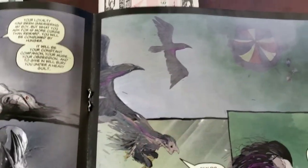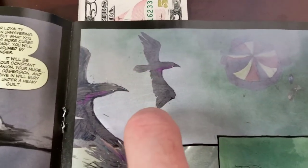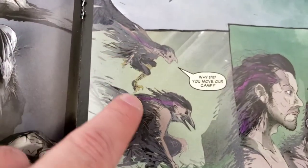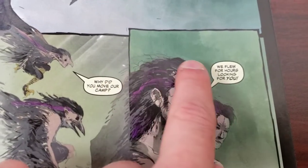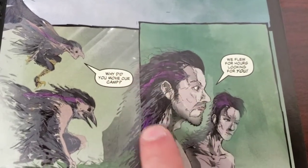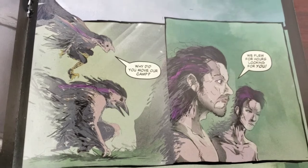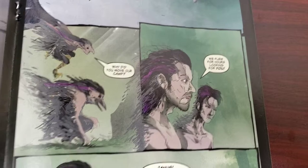We go back to the present. We see these two birds — we've seen them earlier in the book — and they have this purple streak on their black feathers. This is so cool how they transform into these people. You notice the black fur became the hair, and they got the purple lines from the purple feathers — really nicely done.